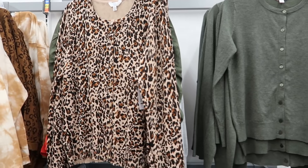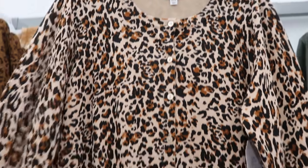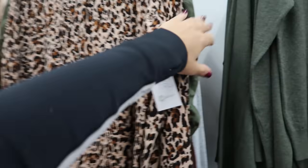Also brought back from Time and True are these little cardigans. I remember this print from last year — the little sweater buttons all the way down, just a good staple cardigan. These are $12.44 and come in leopard.